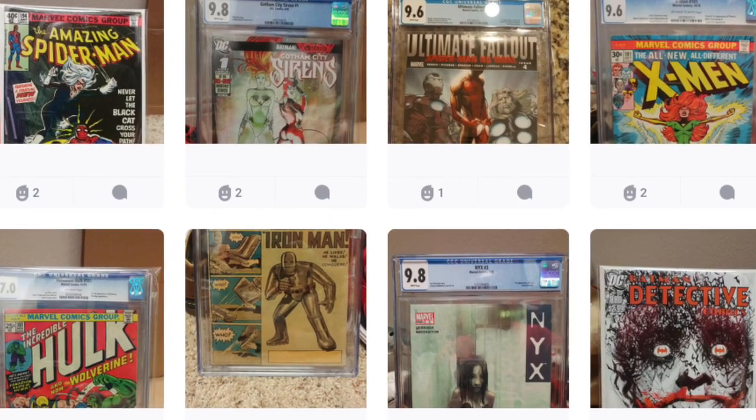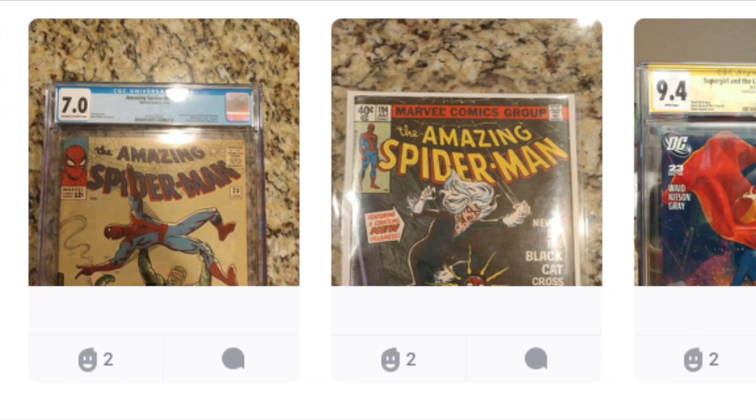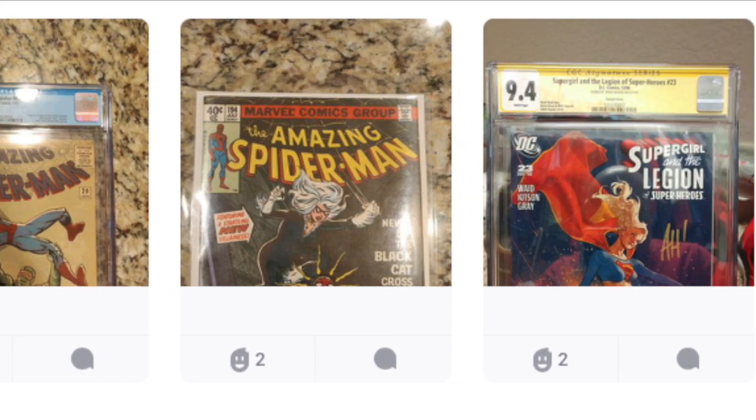Check out all these books that he's posted. Get on Snuffs and check him out — these books are insane. That 9.4 signature series, beautiful.